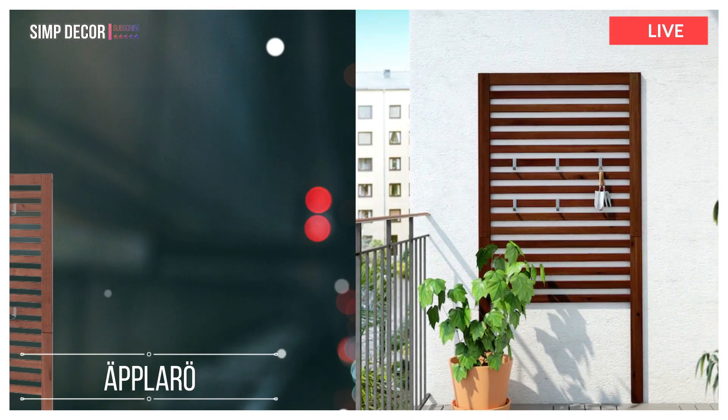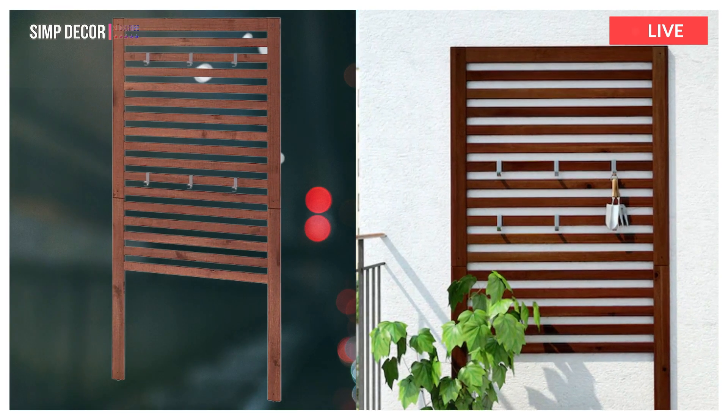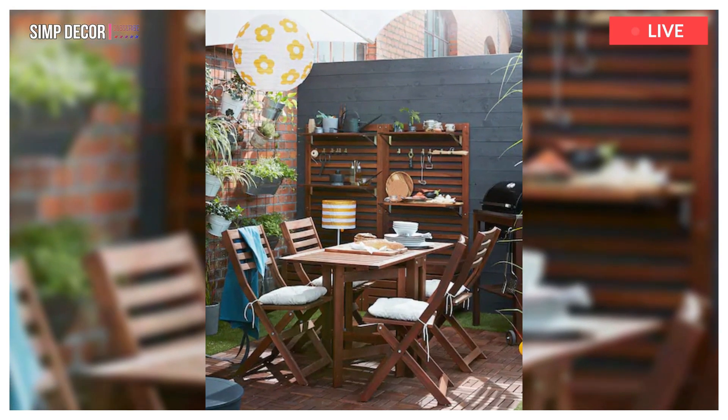11. Aplaro. For added durability and so you can enjoy the natural expression of the wood, the furniture has been pre-treated with several layers of semi-transparent wood stain.